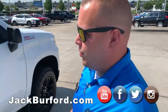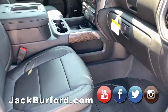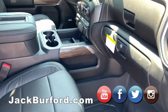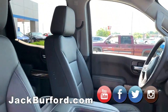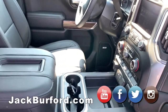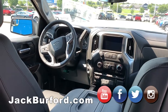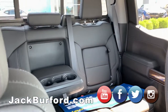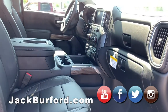Moving over to the LT Trail Boss, you're going to notice it's equipped with a leather interior. Rear storage is exactly the same. Up front you've got a bucket seat system, an integrated trailer brake controller with cup holders, an eight-inch touchscreen, and dual climate control. The power driver's seat comes with the leather package on the LT.